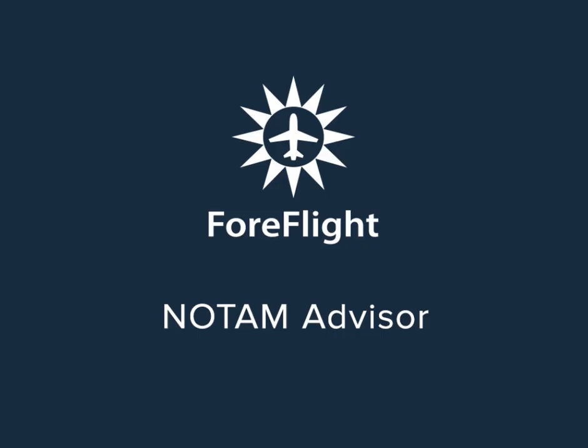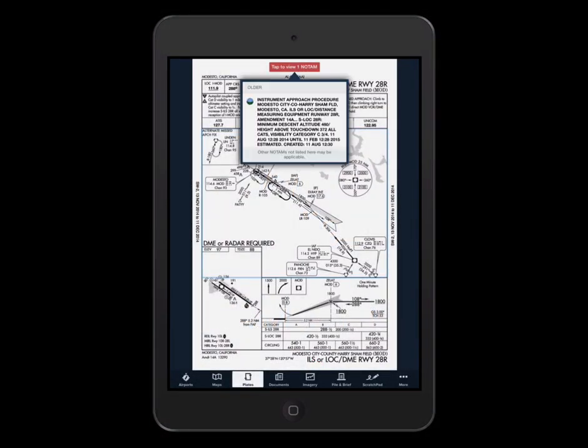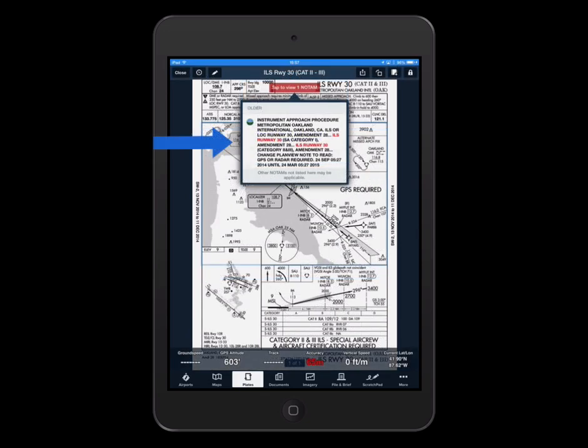NOTAM Advisor proactively notifies you of relevant NOTAMs and displays a banner alert on the instrument approach procedure or airport diagram you're viewing. Tap the banner to view the NOTAMs. When it's possible to detect them, keywords are highlighted to indicate important information.